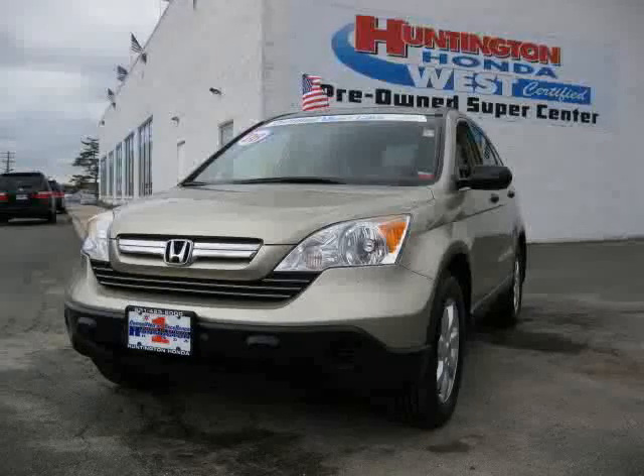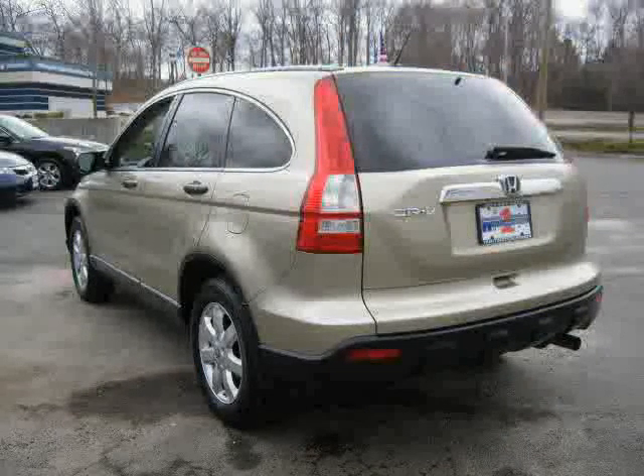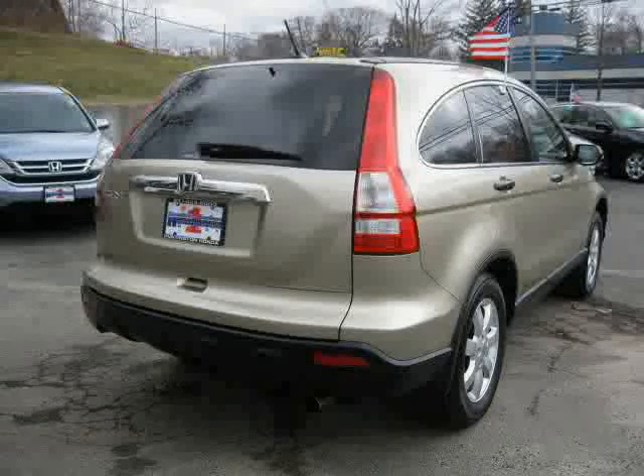Like this 2008 certified Honda CR-V equipped with cloth interior, air conditioning, power door locks, power tilt sliding sunroof, side head airbag, driver and passenger side airbag, and 4-wheel drive.